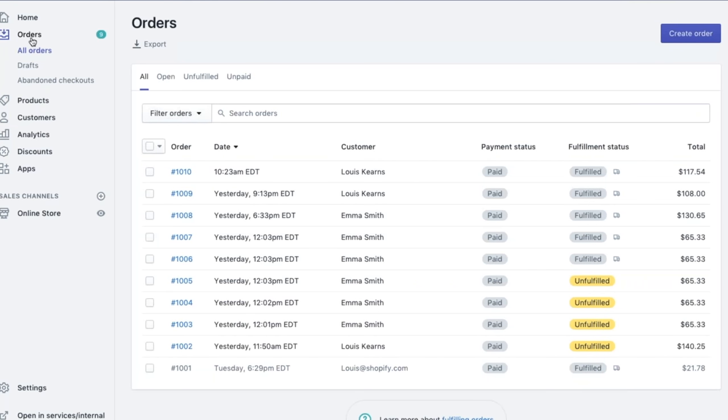Once the label is printed, all that's left to do is stick it onto your package and drop it off at the nearby post office or mailbox. You can also request a pickup. For merchants shipping internationally with DHL Express, pickups are offered for free.